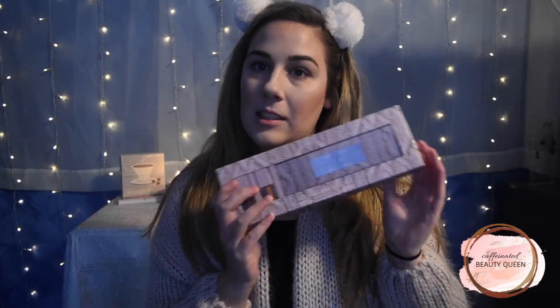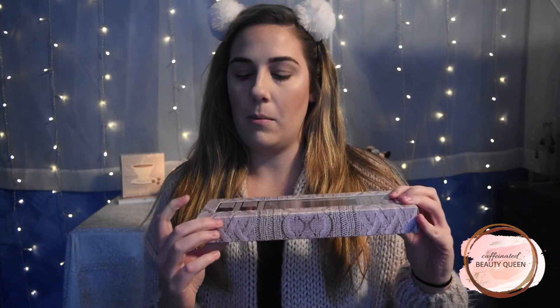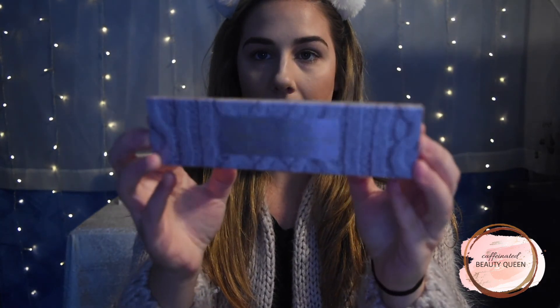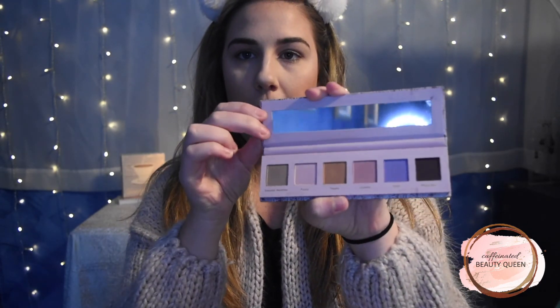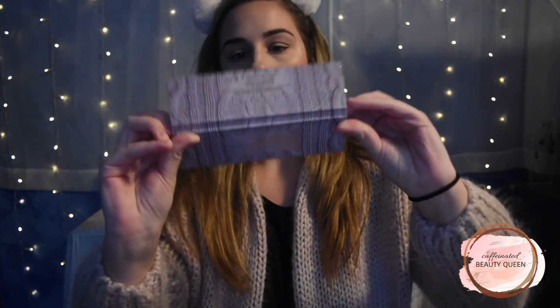I believe the price on this is $29 and you get a little mini eyeshadow palette with six matte shades, a mini liquid lipstick, and a mini lip gloss. The palette looks just like the box — it's the sweater pattern and it's textured as well. When you open it up there's a little strip of a mirror and all six matte shades.